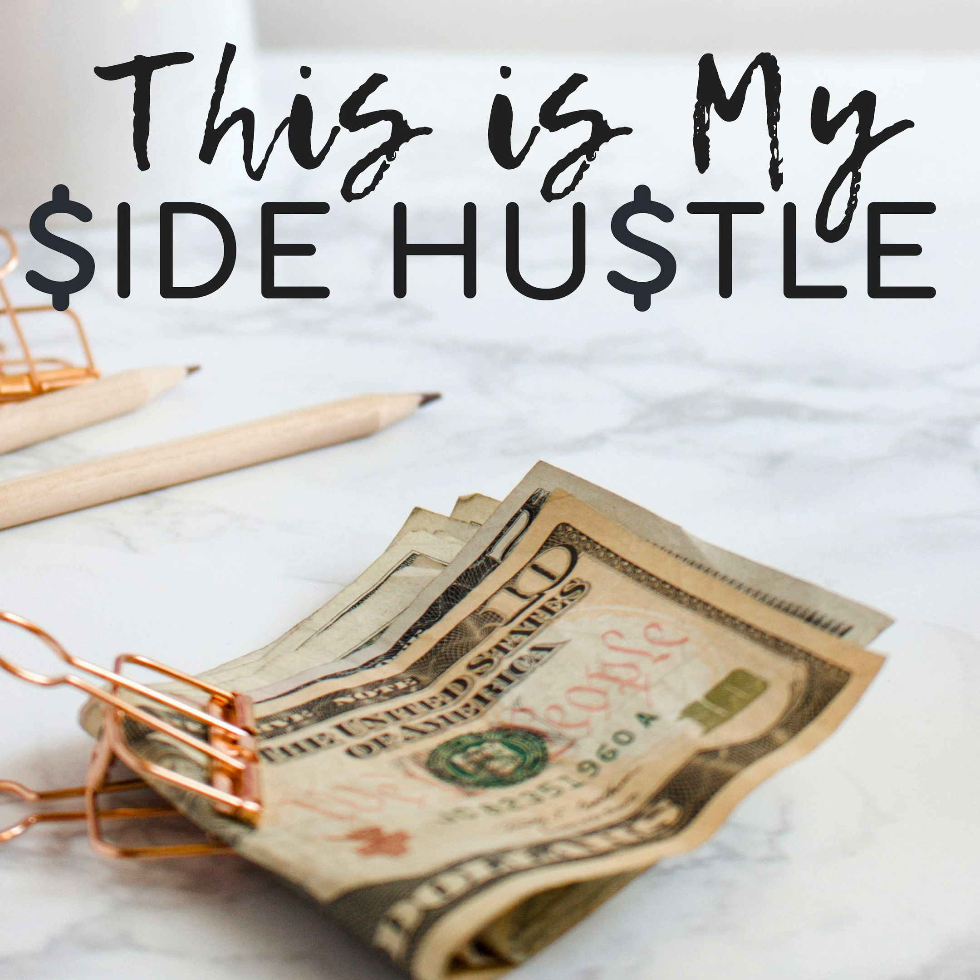Hi everyone, and welcome to episode 10 of This Is My Side Hustle. Today I'm going to be walking you through my entire process when I onboard a new client. I happen to be onboarding a new client right now and I thought a lot of people would benefit from this, because I've gotten it down to a really smooth system. Systems are kind of my favorite thing — I like to set systems up, make everything run as smooth as possible, and automate as many things as possible. It just saves time. Once you get it set up, you don't have to reinvent the wheel.